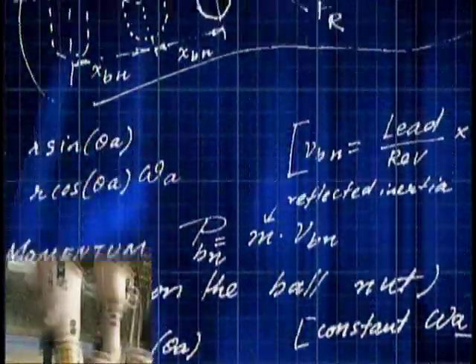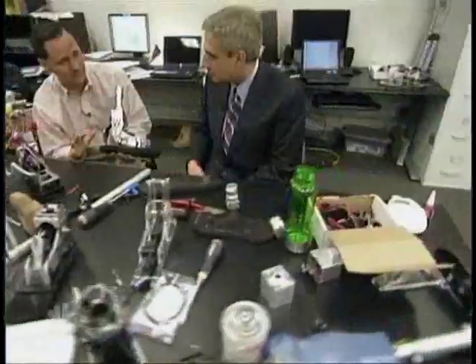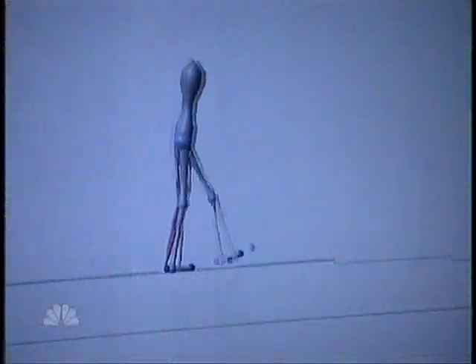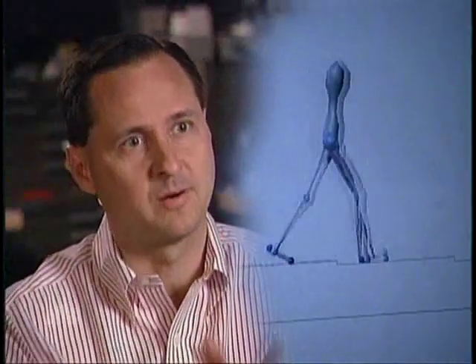Prosthetics have improved enormously over the decades, but everyone wants far better ones. Dr. Hugh Herr at MIT believes he soon will deliver just that. He started with studies of natural human legs. "If you really understand human movement patterns — how we're controlled, how we balance — that can often motivate how artificial legs are designed."